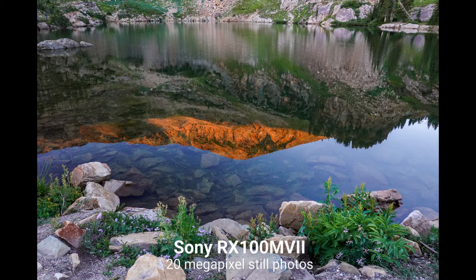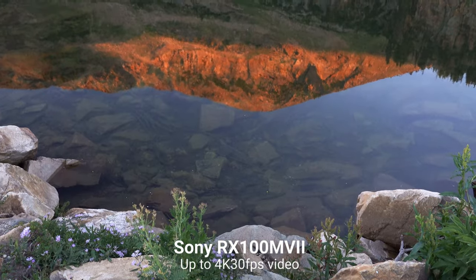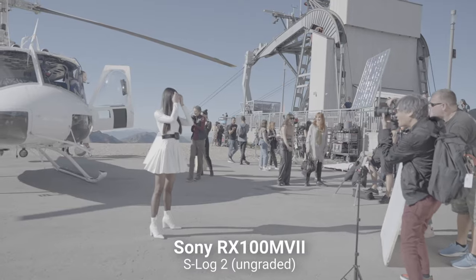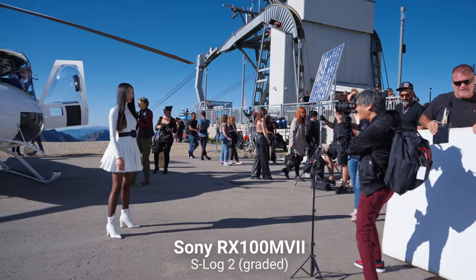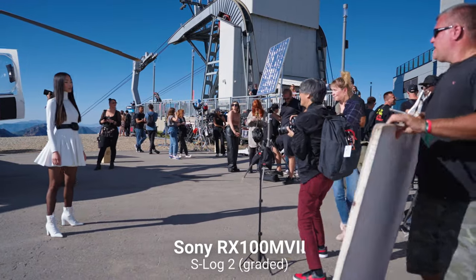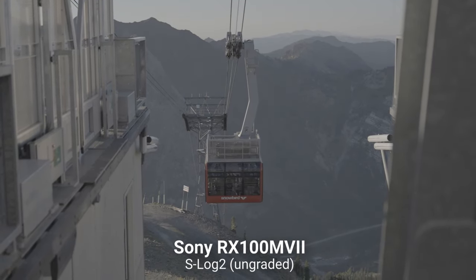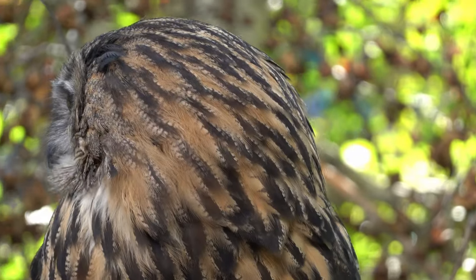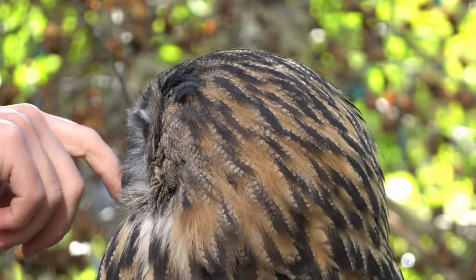This camera can shoot 20-megapixel stills as well as up to 4K 30 frames per second video, and it has the option to add some built-in stabilization. It also has a few pro-level features, such as the ability to shoot in S-Log2 or S-Log3 if you like to color grade your footage. And even though this is an older Sony camera, it still has really good autofocus — I can see it right now tracking my eyes even as I'm moving across the frame.